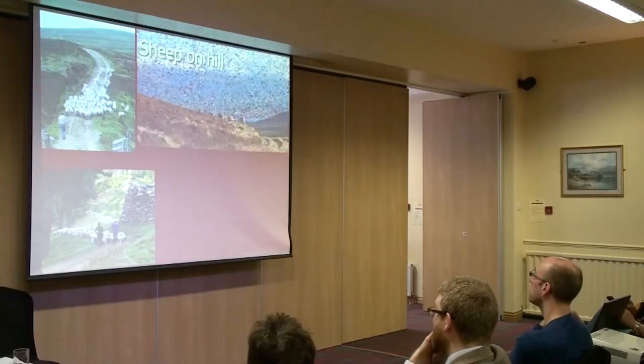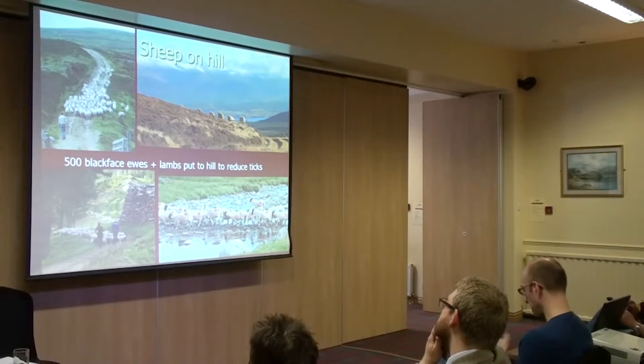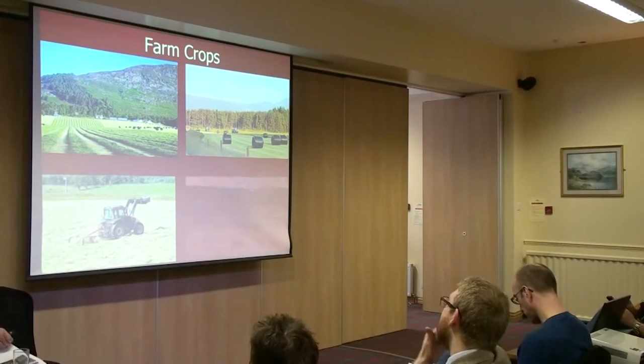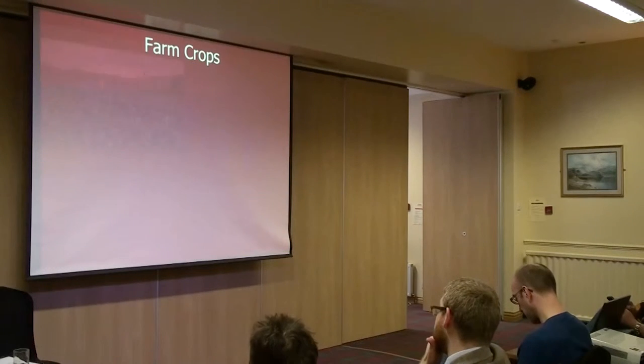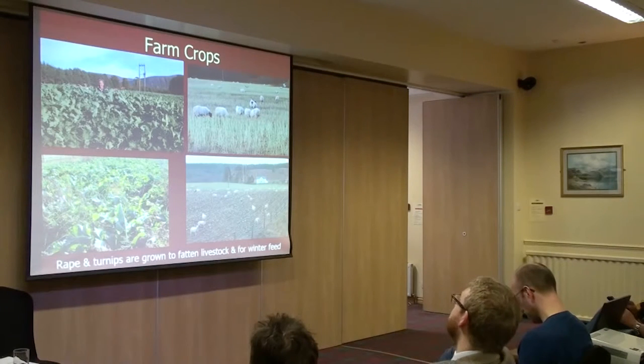Approximately 500 black-faced ewes with single lambs and black-faced hogs are put to the hill every summer. They are treated every six weeks with Dysect or Crovect to reduce tick infestations, which kill grouse and spread louping-ill and Lyme disease. Farm crops include silage and hay grown for winter feed, rape grown to fatten sheep and cattle, and turnips to feed them through the winter.